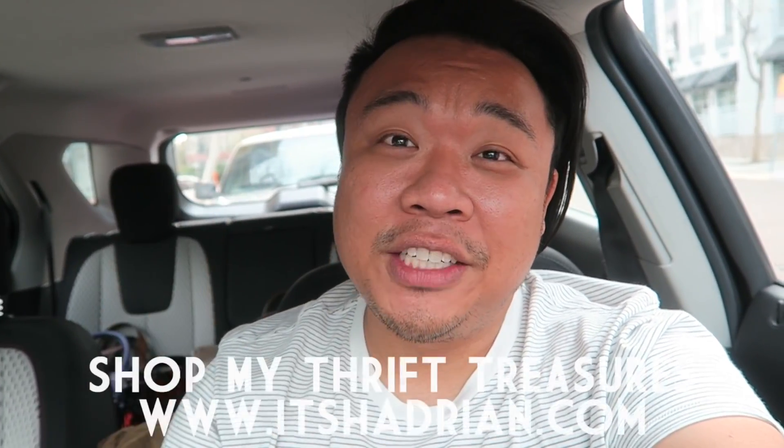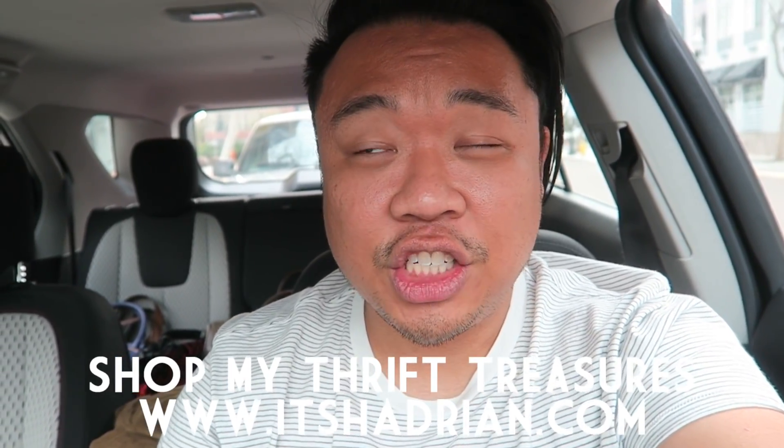If you guys love thrifting, love thrift hauls, love vlogs, don't forget to subscribe and hit the little bell button for notifications. Don't forget to check out my Instagram and Facebook — it's Hadrian. And check out my shop at itshadrian.com to see what I have for sale from my thrifting adventures.